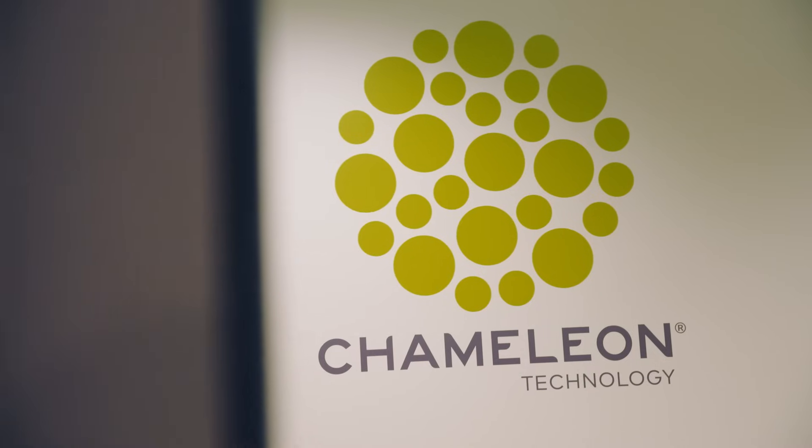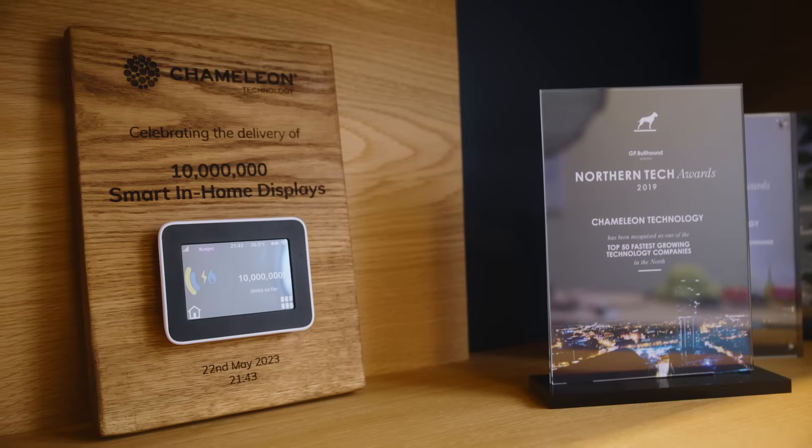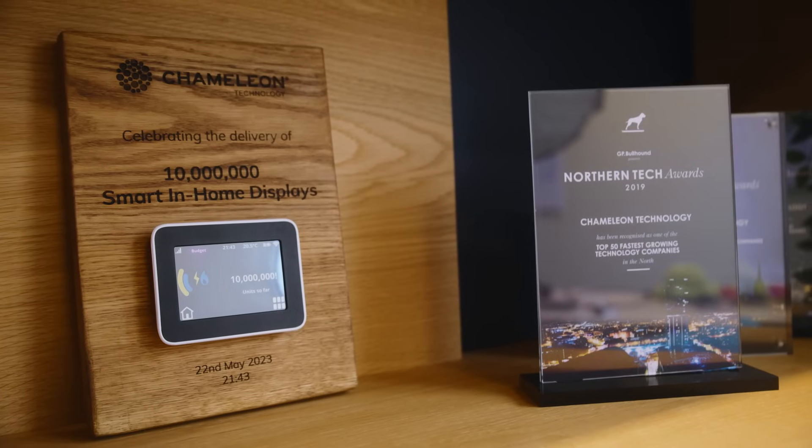At Chameleon, we've helped individuals typically reduce their energy consumption by anything up to 16 or 17%. If you imagine applying that across a billion people, then it's a really significant change.